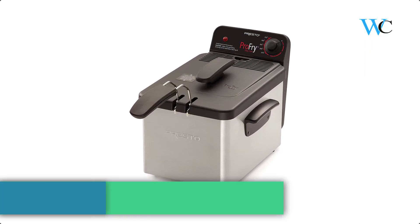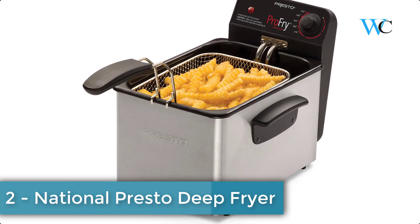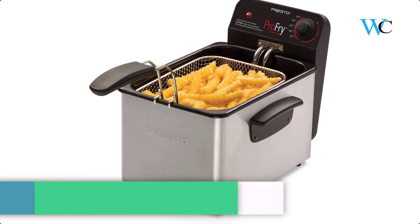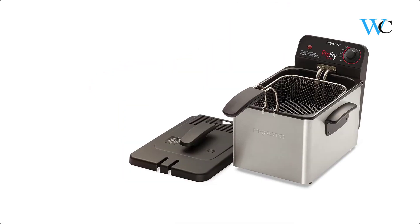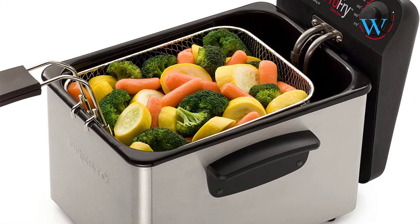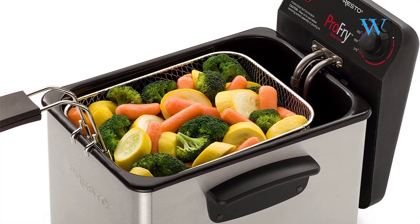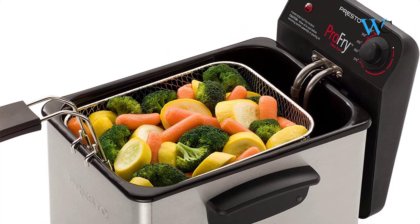On number 2 we have the National Presto Deep Fryer. This professional-style deep fryer is a convenient at-home size. Its 1800-watt immersion element provides quick preheating and fast oil temperature recovery. Its oblong-shaped basket is ideal for frying large pieces of chicken or fish. You can select from a variety of frying temperatures with the adjustable thermostat.